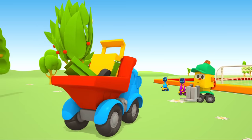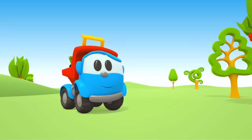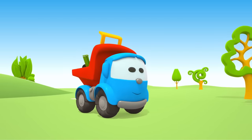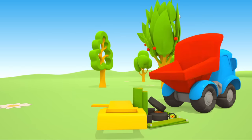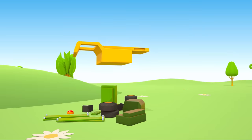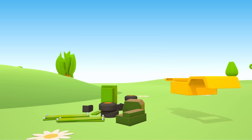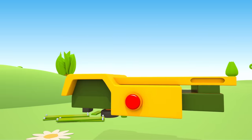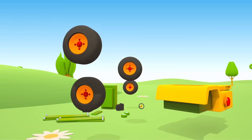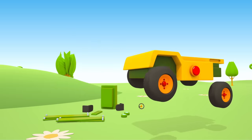Leo, what do you have there? These are the parts of a machine called a scissor lift. Let's build it quickly. A yellow chassis, a red button, and two green parts. Four wheels — two on one side and two on the other.